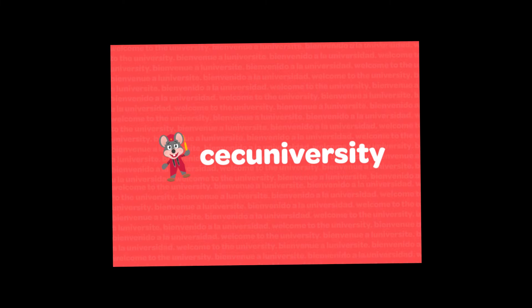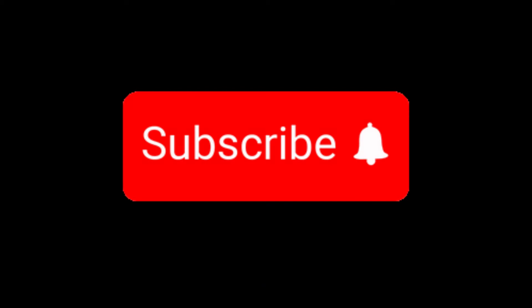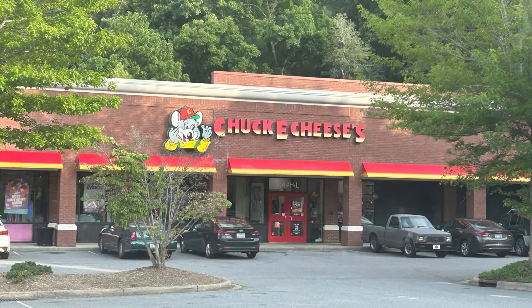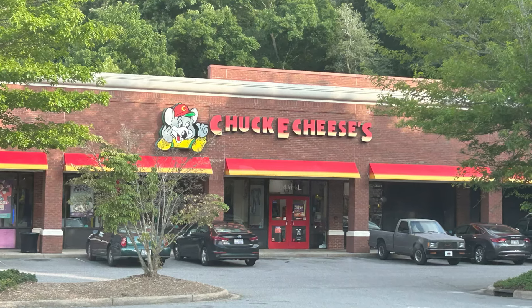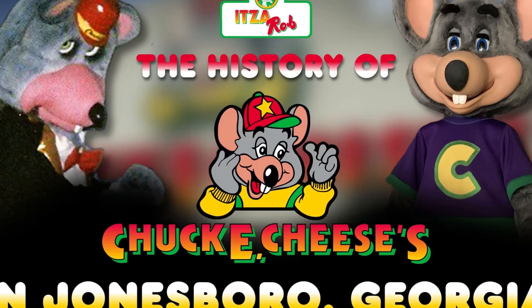No one has actually requested those locations, so let's move on. As usual, I've gathered information from multiple different sources, which I'll be linking in the description. Make sure to subscribe if you haven't already, as in the next video we'll be going over another location with some retro elements up until their remodel. Anyways, let's get into the history of Chuck E. Cheese in Jonesboro, Georgia.